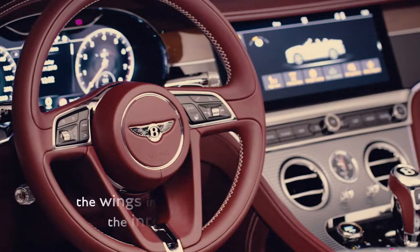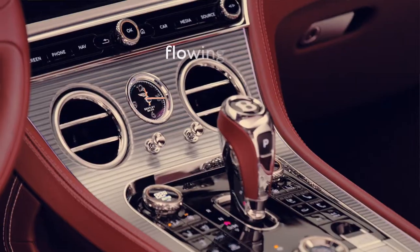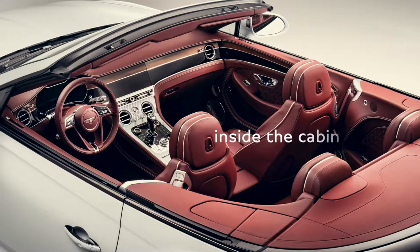Our interiors draw influence from our founder's badge — the wing motif you see in front of the steering wheel. The wings of the badge influence the wings inside the car, and these flow from the centre console around the fascia into the door tips, creating a really strong feeling of spaciousness inside the cabin.